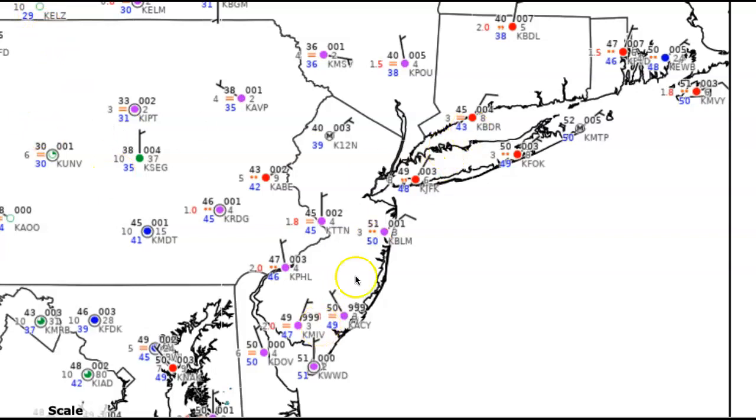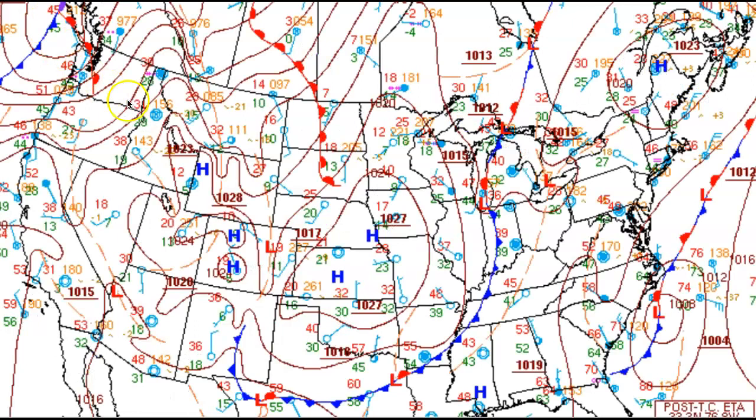Notice this northeasterly wind along the coast. That is due to the circulation of what was Tropical Storm Aida. It is now an extra tropical storm, but we are still seeing some influence of that with that northerly wind. As you move further towards the interior, you get more of an influence from the cold front that's going to be approaching with westerly winds.